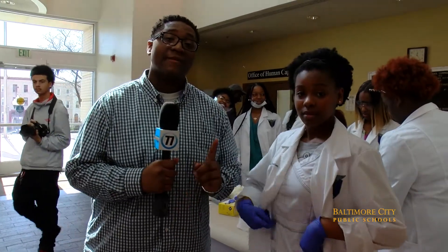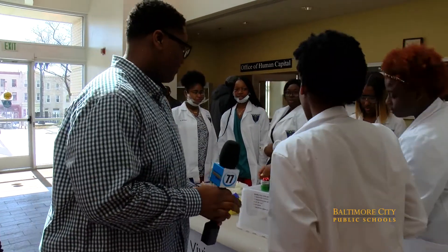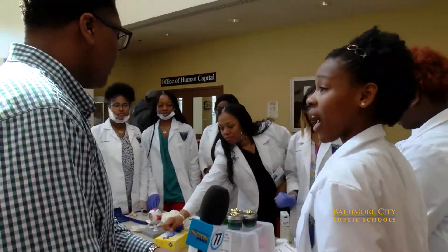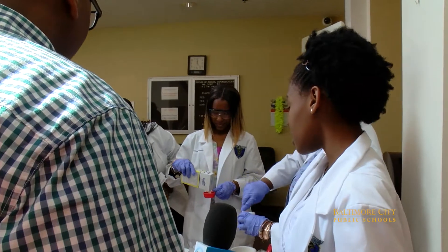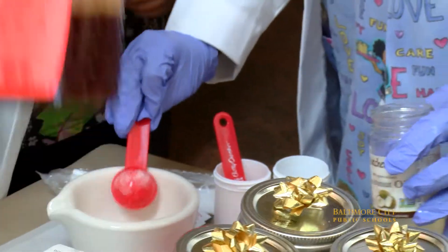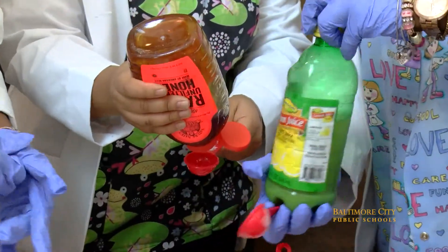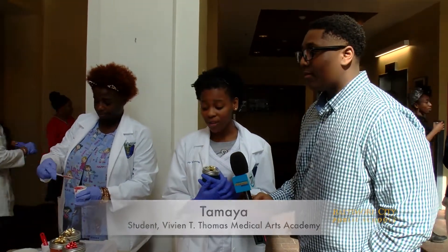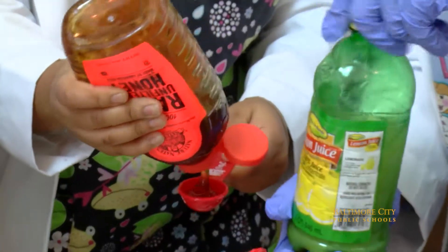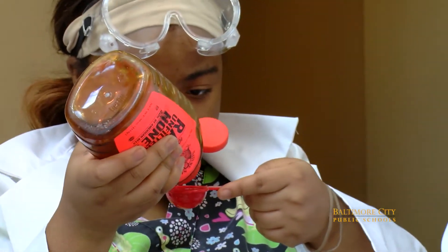Now I'm here with Tamiya from the Vivian T. Thomas pharmacy pathway. Can you tell me a little about your program? Yes — right now we're working on compounding, and since we're a practice pharmacy, we're working with stuff from our kitchen. Today we made a hand scrub using coconut oil, raw honey, sea salt, sugar, and lemon juice. The coconut oil is for softness, the raw honey is for scabs, the sea salt and sugar is for dead skin, and the lemon juice is for natural smell.